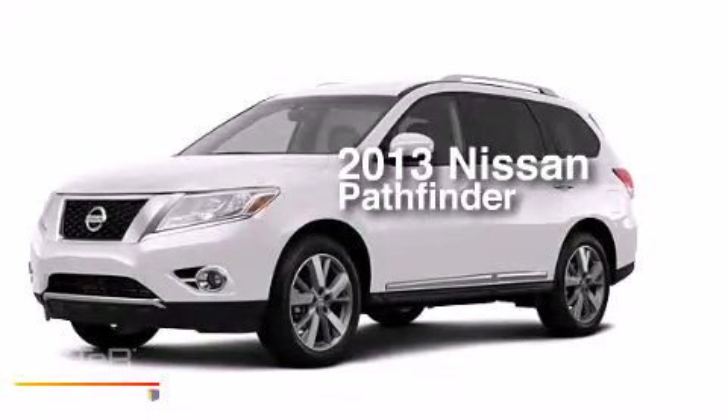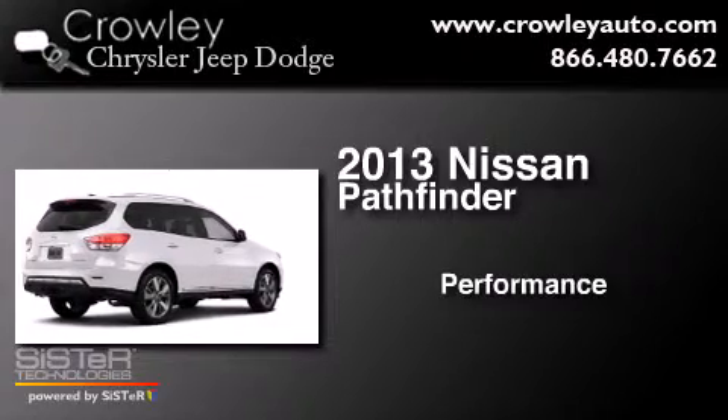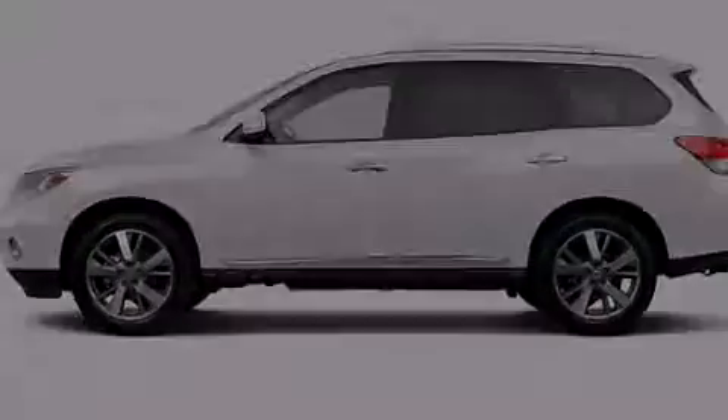This is a 2013 Nissan Pathfinder. All of the following features are included.